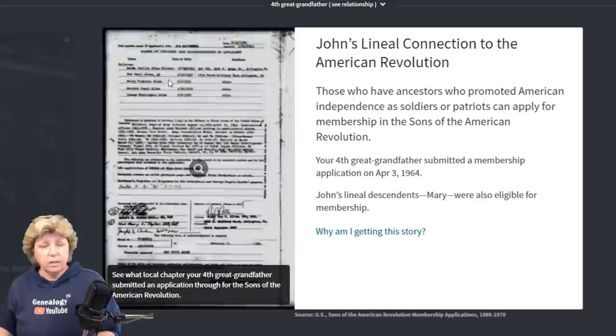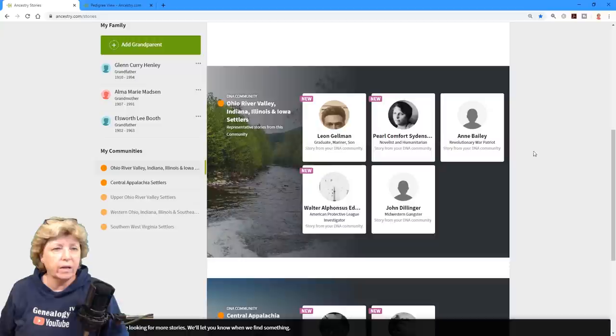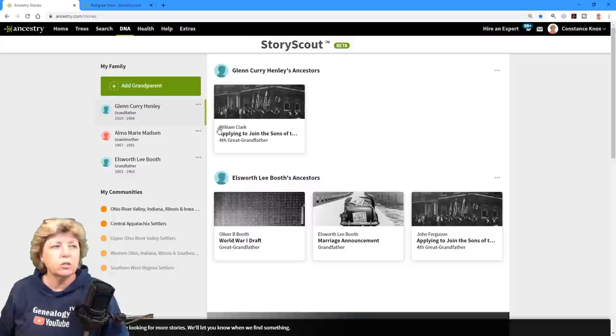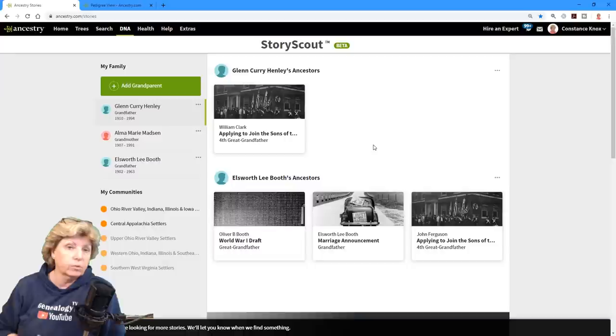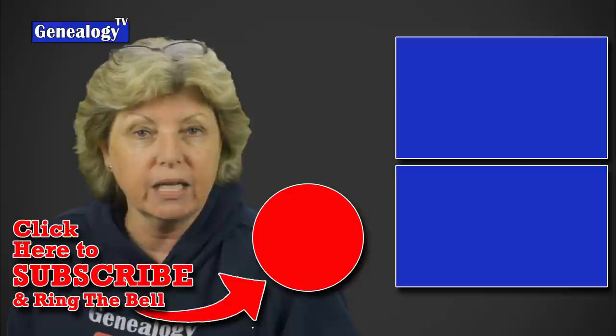It goes on to show the record — great information. So that's a quick review of Story Scout. I think it's kind of cool. Not only is it pulling records, but it also gives you some background history about what's going on in the areas. It just kind of depends on your ancestors and what it's able to find. I hope that gave you some insight — it's a fun little tool. If you're interested, there are more videos on screen about Ancestry and how to use it. Until next time, keep on climbing your family tree.